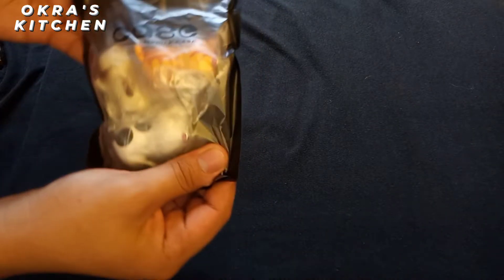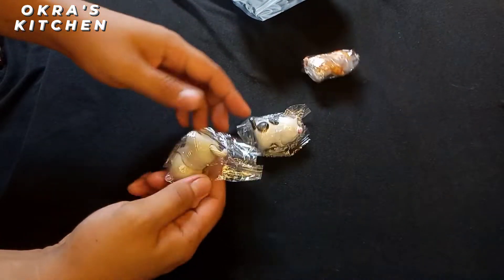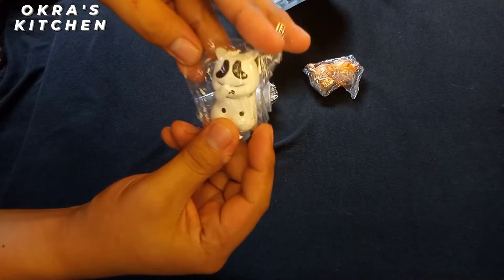It comes in three variations of colors: the orange one, the Dalmatian one, and — I don't know what you call this cat — the Savannah cat. This is the Savannah cat that I mentioned.